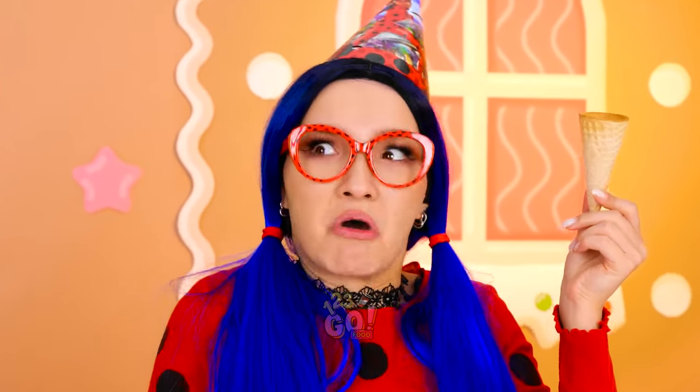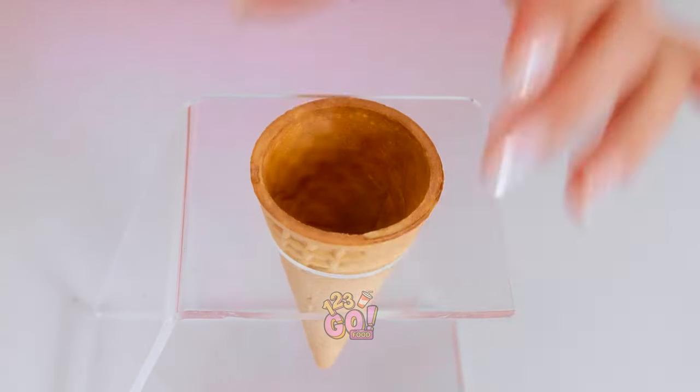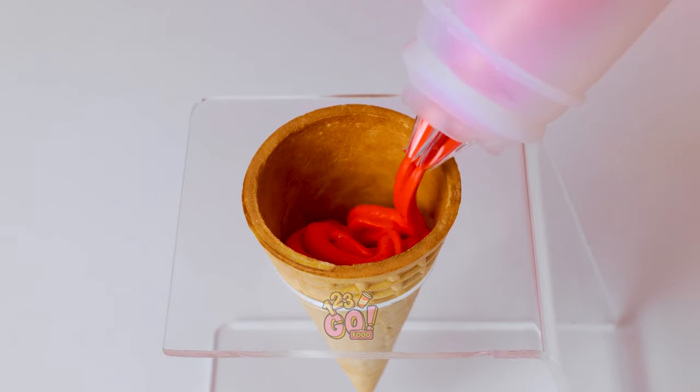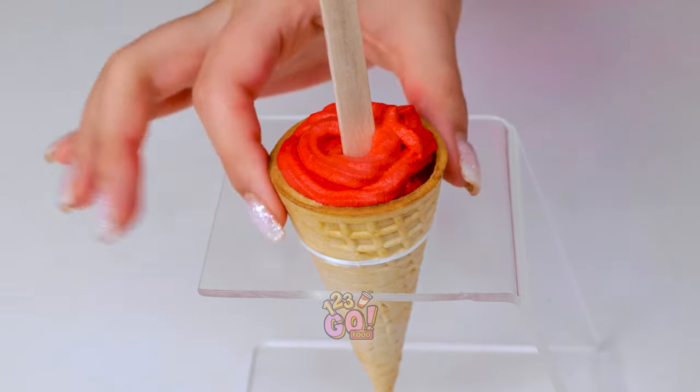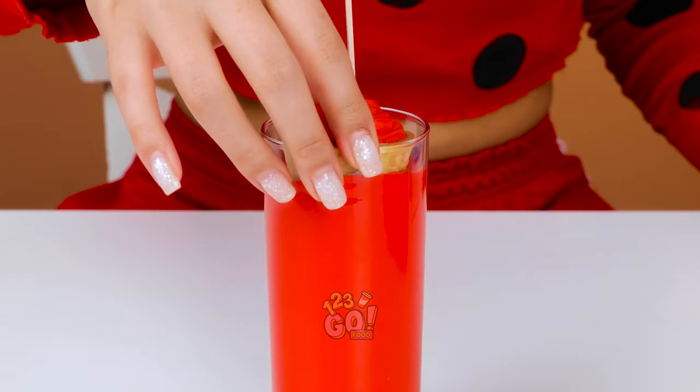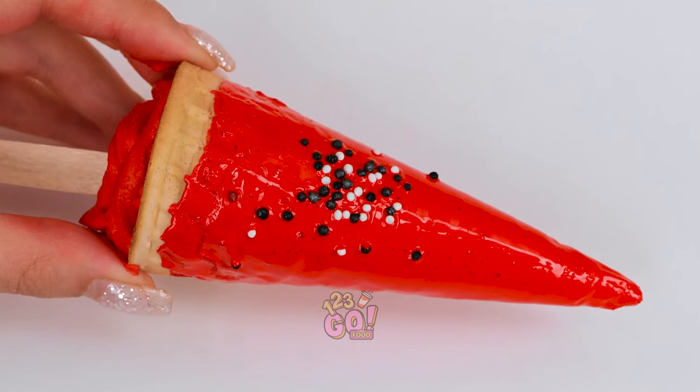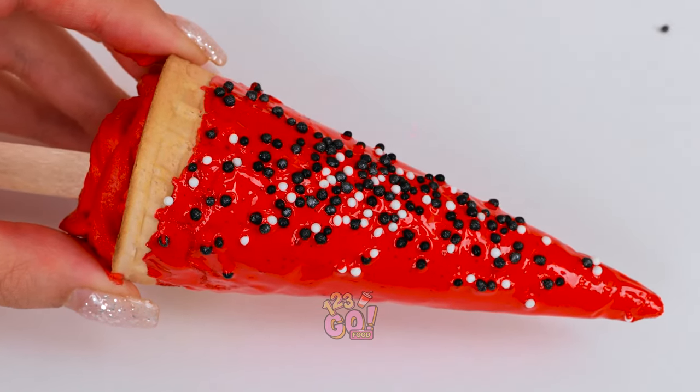I'll make everything better. I've got it. I'll give it a try. Don't let me down. I suppose it looks like ice cream. And it's yummy. Now I need a popsicle stick. I'll dip the sugar cone into more frosting. I'll make sure it's covered. Let's make it even better. I'll add sprinkles. This looks amazing! It's a work of art!